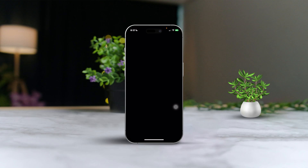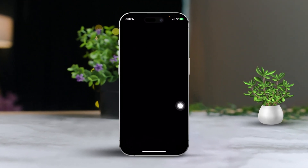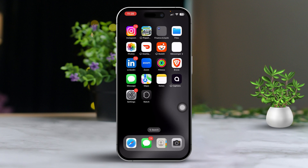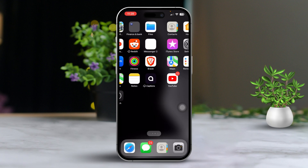Hey there, is your iPhone screen going black during calls? I know how annoying that can be when you're trying to manage your calls. No worries though, I'm here to help you fix this issue quickly and easily. Let's dive into some solutions to get your screen working perfectly again.